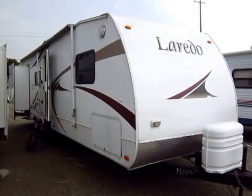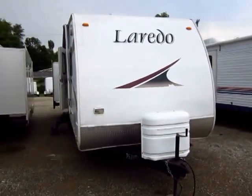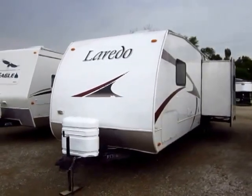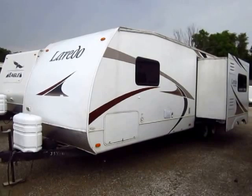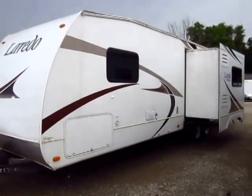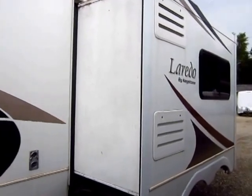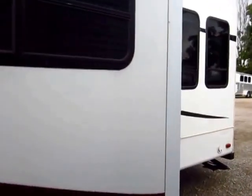An '05 Laredo with a big living room just came on trade here at Halet RV of Coldwater, Michigan. This is a 308 GR, roughly standing for about a 30-foot box, not including tongue and bumper — so probably 33, 33.5 feet tip to tail. The GR in the model number stands for Great Room, taking a nod from maybe residential construction. This has a very comfortable, very big living room in the back.